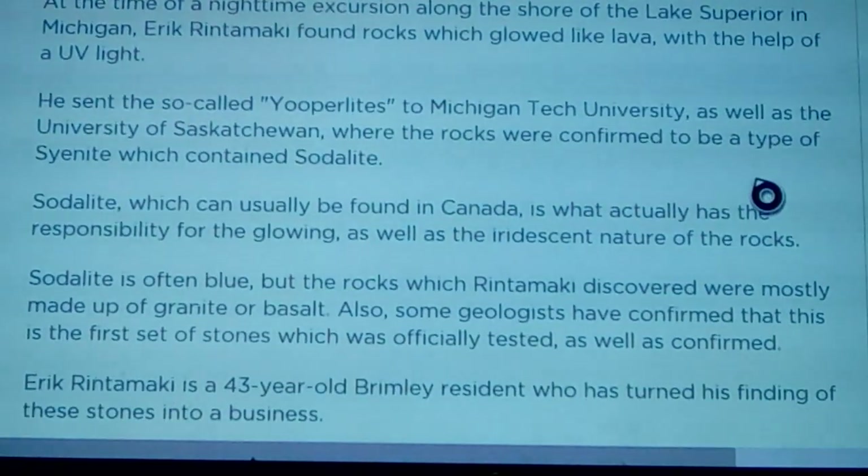During a nighttime excursion along the shore of Lake Superior, Eric Rentamaki found rocks that glowed like lava with the help of UV light. I would probably give them the name 'dragon eggs' — you could easily use these as props called dragon eggs. Just take an actinic blue LED, aim it at them, and there you go. It's real simple to pull off, and I can see it happening very shortly.